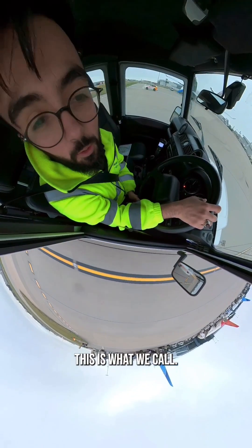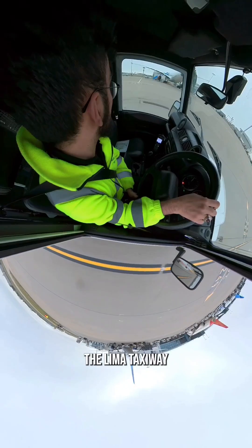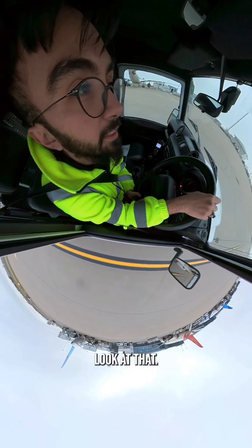Across through there — this is what we call the Lima taxiway. Look at that.